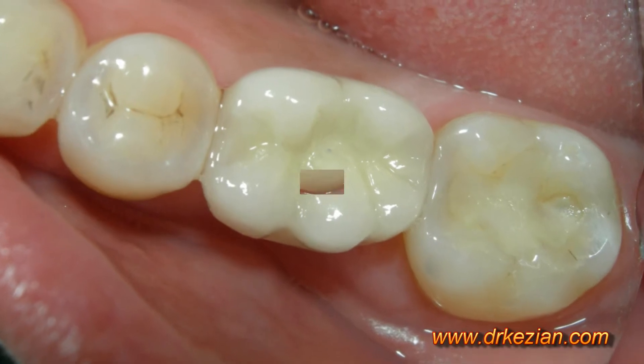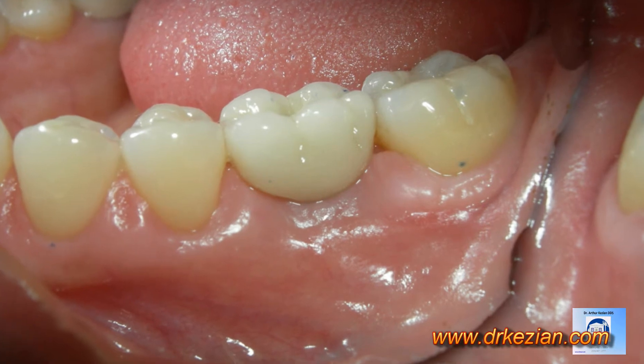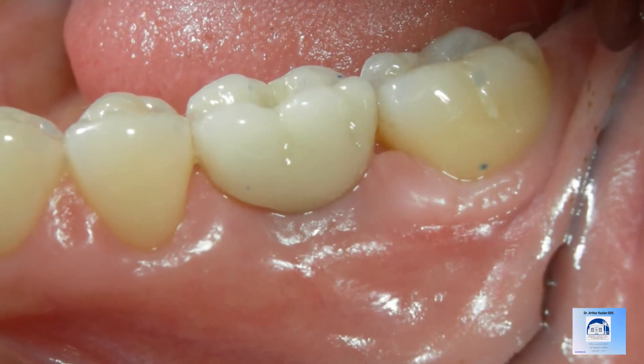The tooth now can function and can create aesthetics and will allow proper harmony and proper occlusion for many, many years. In essence, it's just a replacement of a lost tooth.